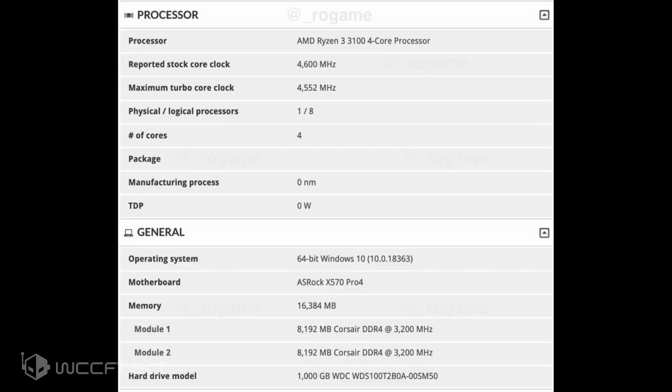But wait till you see what the little Ryzen 3 3100 is able to achieve. The chip was spotted at three different overclocks: 4.4 GHz, 4.5 GHz, and an impressive 4.6 GHz on all cores. AMD's Ryzen 3 3100, with an overclock of 4.5 GHz, was able to outperform the Ryzen 3 3300X,